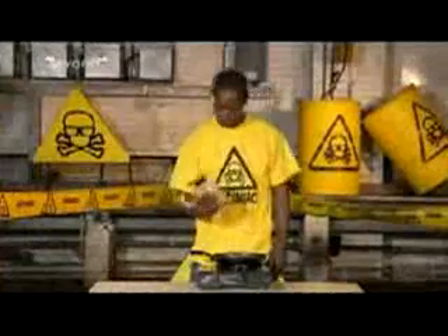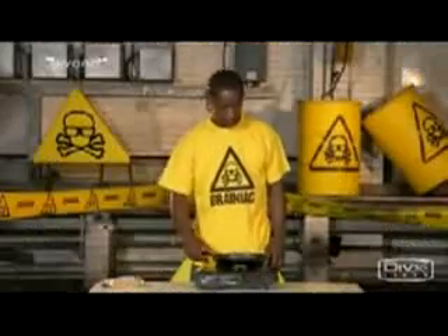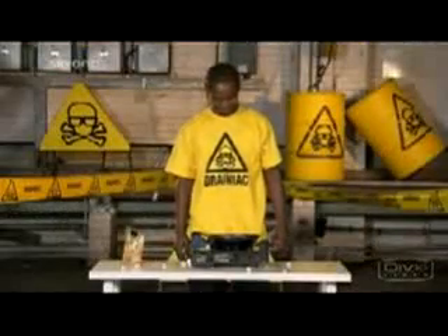Some popcorn popping. Normally, this isn't particularly interesting to watch. But let's see that again, very slowly.